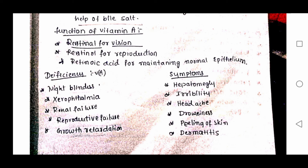Deficiency of vitamin A leads to night blindness, xerophthalmia, renal failure, reproductive failure, growth retardation, and stellar deficiency.